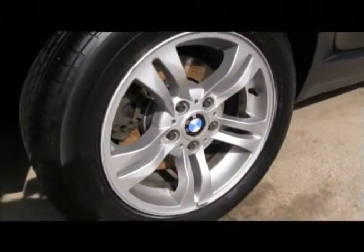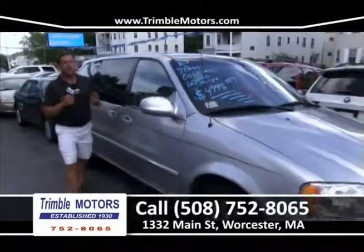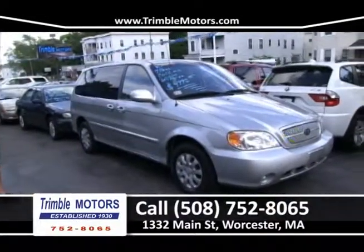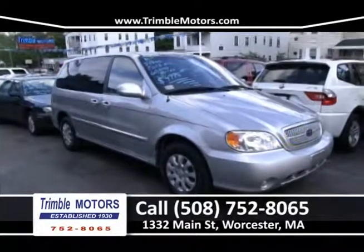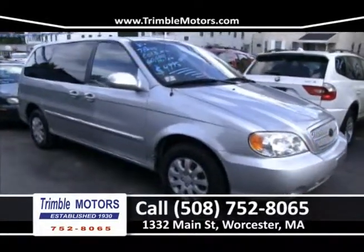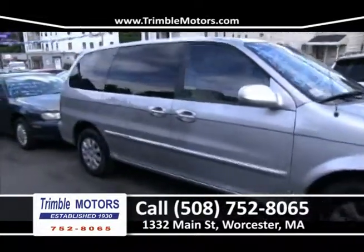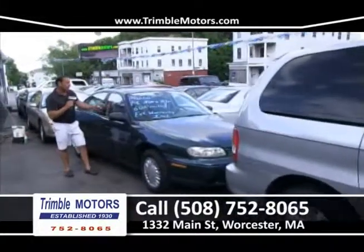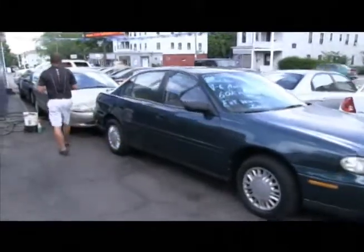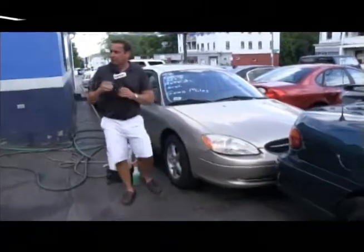We've got a Kia that we just took in trade — about 60,000 miles, seven passenger, ice-cold air conditioning, dual sliding doors. Just got safety checked and it's ready to go. We've also got an 01 Malibu — 60,000 miles, and we're going to throw a two-year warranty in with this car. Give us a call at 752-8065. And we've got an 02 Taurus SCS — great running car. Trimble Motors, 752-8065.